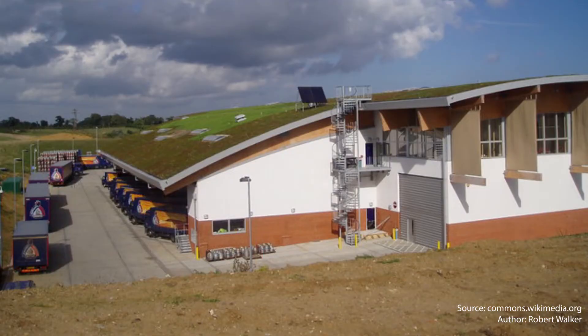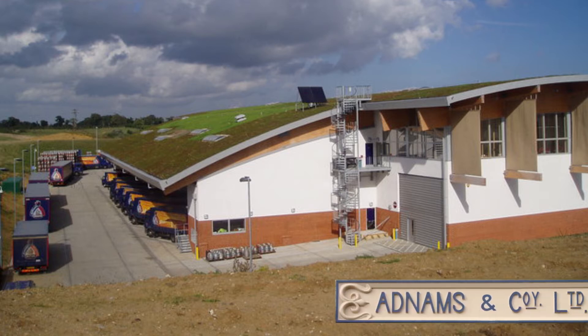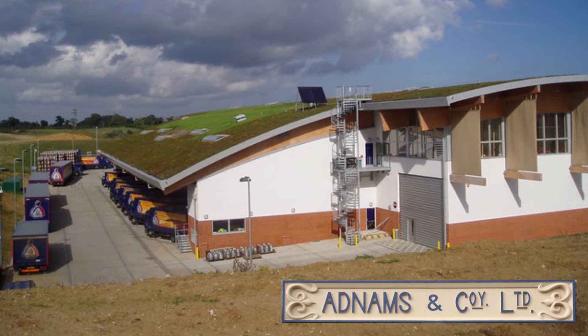In the United Kingdom there are some recent interesting examples of the use of hempcrete. The award-winning Adnams Brewery and Warehouse, completed in 2006, was constructed using a diaphragm wall of 100,000 high-density blocks made of hemp, hydrated lime and quarry waste.